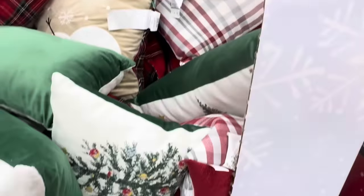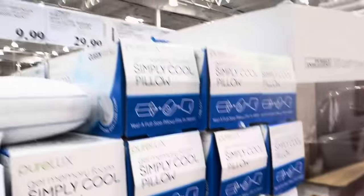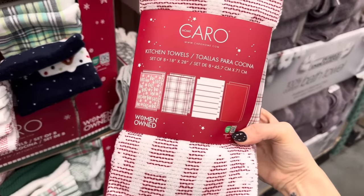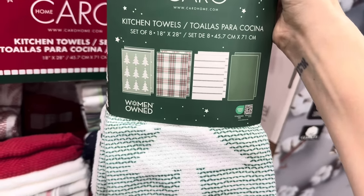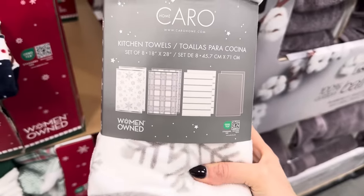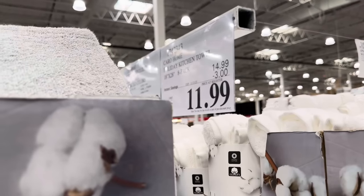Decorative pillows for only $9.99 — Christmas trees, plaids, and snowflakes. If you love getting your kitchen ready for the holidays, there are these kitchen towels — an eight-set for $11.99 on sale until the 13th. Red set has plaid, stripes, and red with Christmas trees. Green set has plaid, stripes, and green. Blue set has a gingerbread theme, plaid, stripes, and blue. Gray set has snowflakes, plaid, stripes, and gray. These feel really good and are meant for using, not just looks.